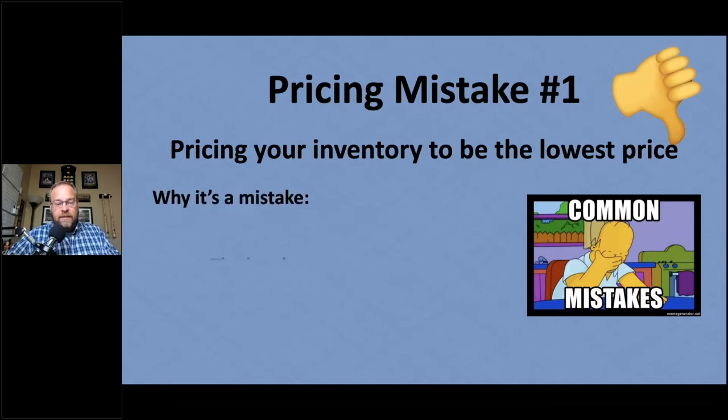Why is this a mistake? Because the buy box rotates. The buy box is the little box in the top corner of an Amazon product page where over 80–85% of all Amazon sales come from. Even if there are 150 competitors, the one in the buy box gets most of the sales. And the buy box does not always go to the lowest priced item — it rotates between multiple sellers. You don't always have to have the lowest price. As long as you're within the right range, you can get buy box time.